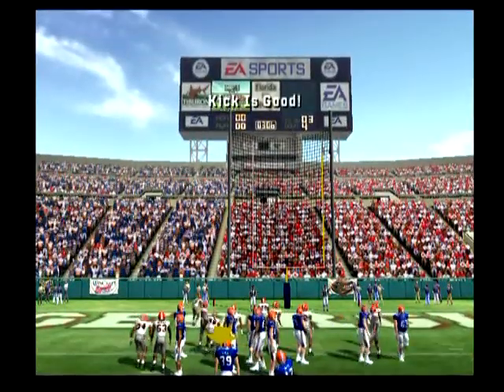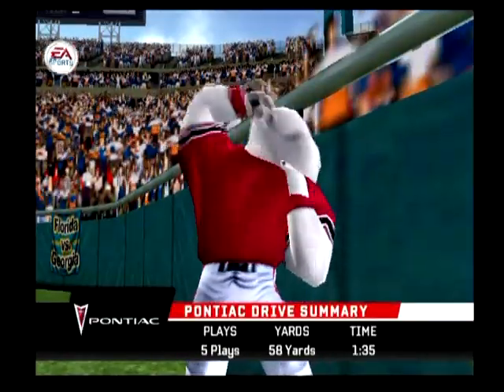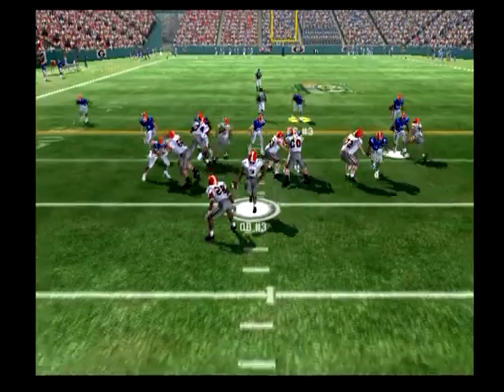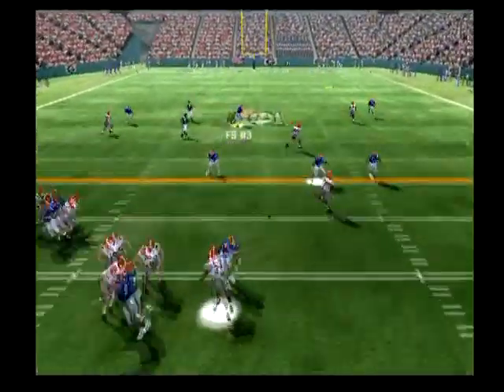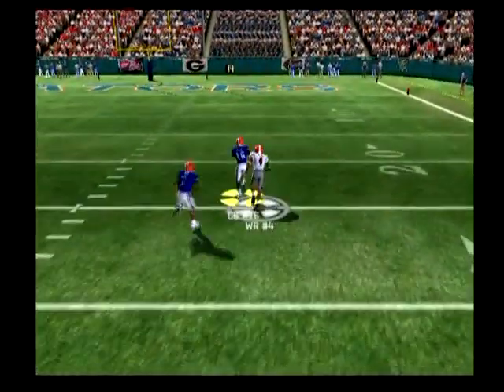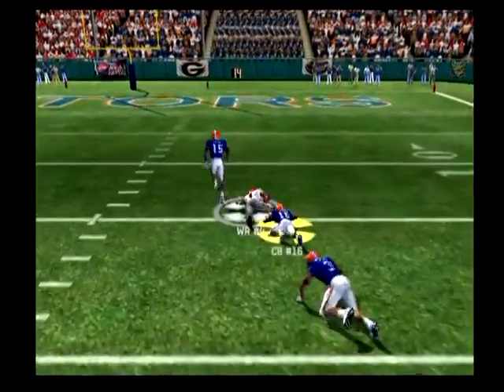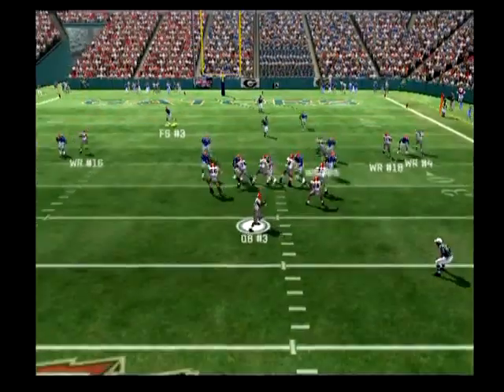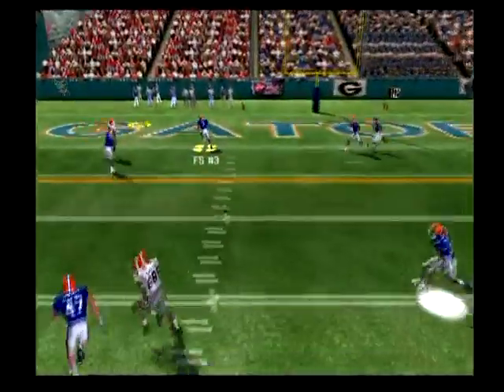The quarterback put it where he could get it and it is good. Here's the drive summary brought to you by Pontiac. He's rolling right, deep pass down the right side — he got it and he's all the way down to the 16-yard line. It's up on the board, he drops back once more, going deep.